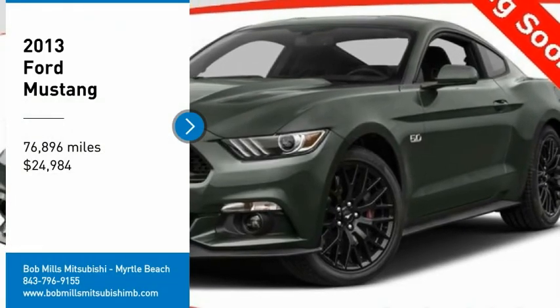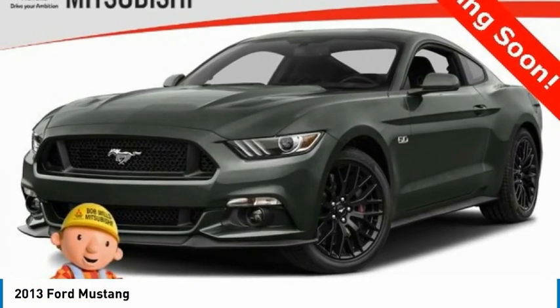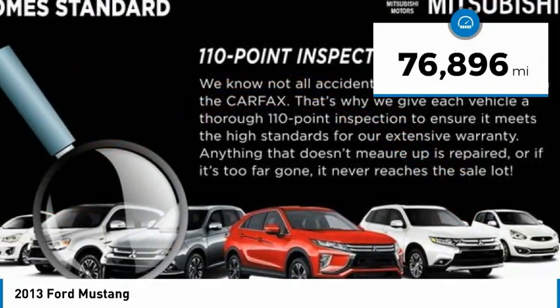Take a ride in the 2013 Mustang. The Mustang is race worthy and ready for the trail, and is priced below $25,000. This vehicle has less than 80,000 miles.